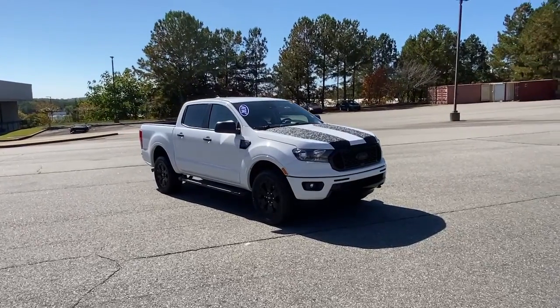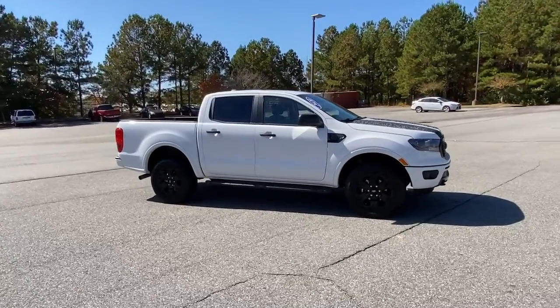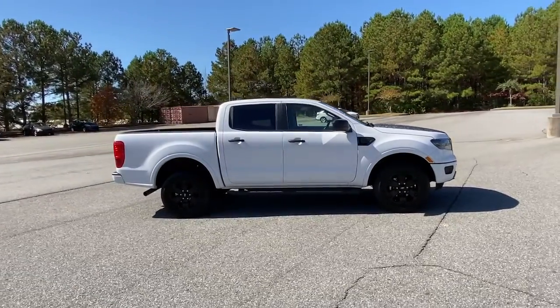You just found the 2020 Ford Ranger. With less than 20,000 miles on the odometer, this vehicle provides excellent value.